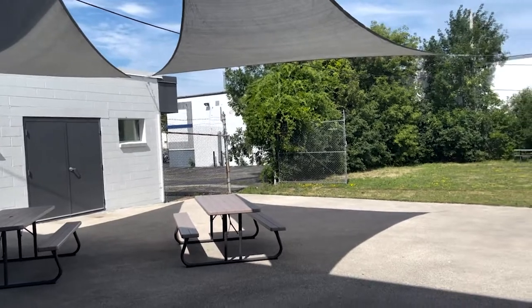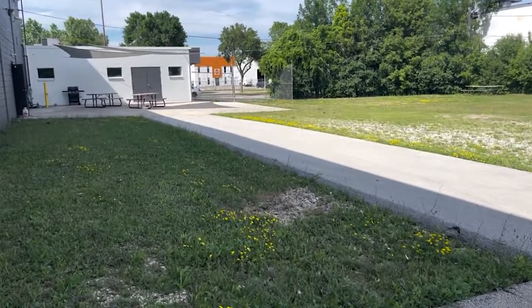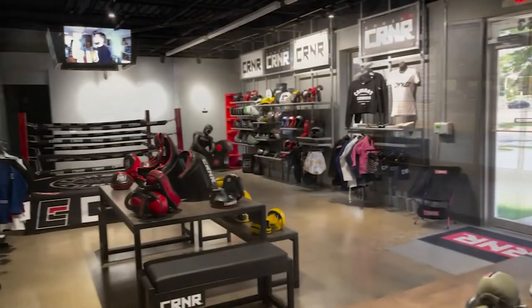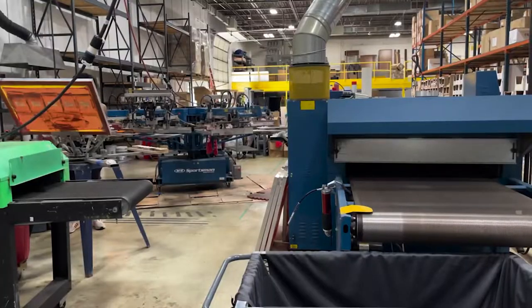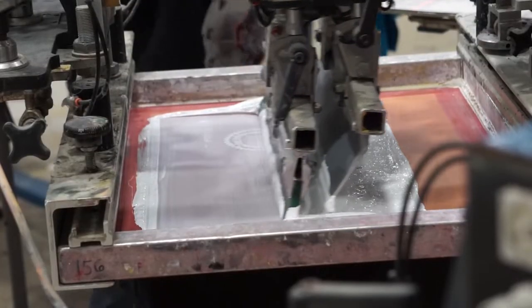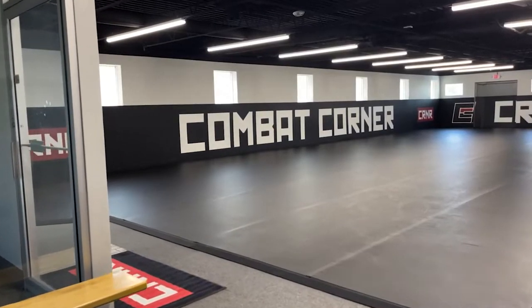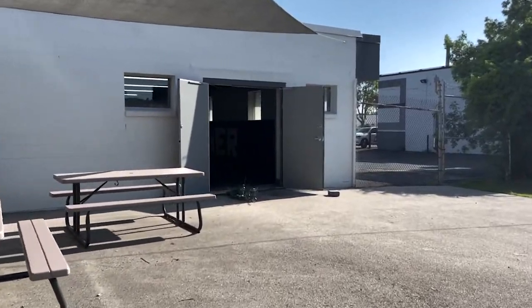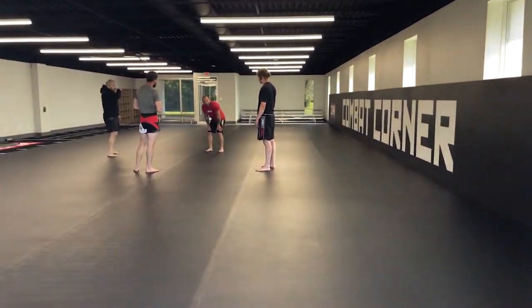And then finally, our exterior space. Our plans are to eventually hold and host live events in our outdoor space, giving us a true vertically integrated solution where we have a retail showroom, production capabilities, warehousing and distribution, a gym for testing, R&D, photo shoots, videos, and content collection, as well as an event space. People can eat, breathe, and sleep Combat Corner. So that was our goal here. Thank you.